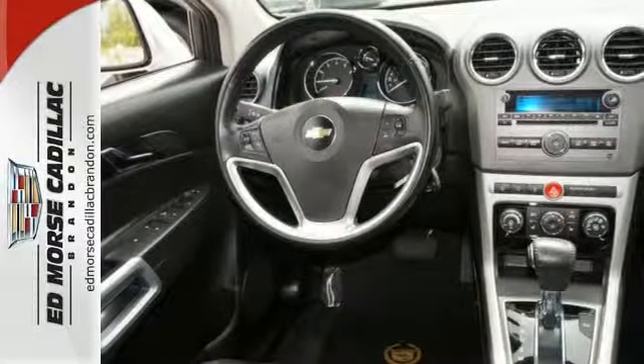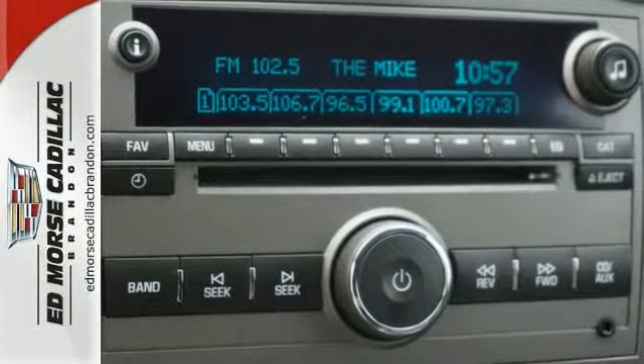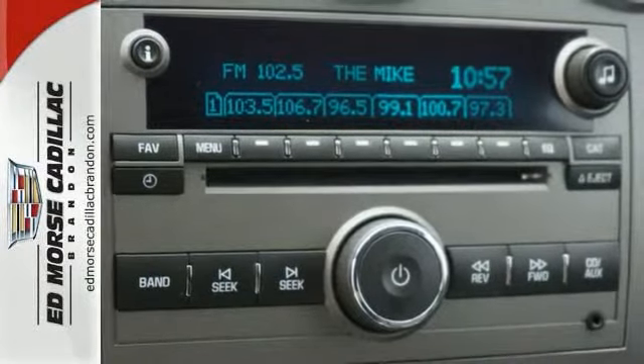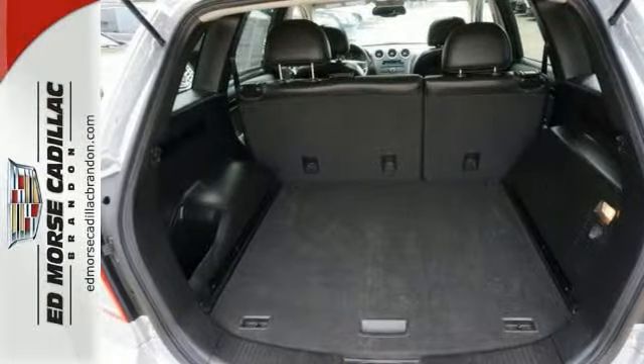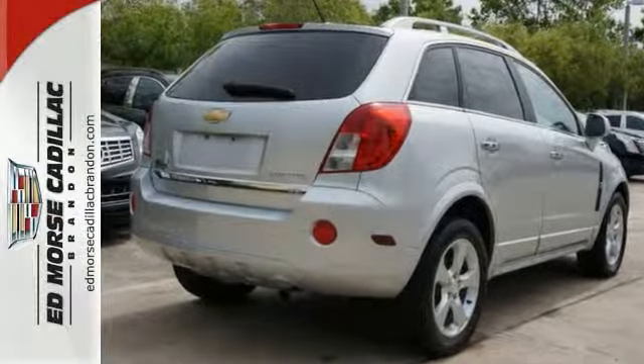Now you can be your own meteorologist with climate control. And get going before you get in — the remote ignition system powers on the vehicle from the outside. And why not schedule your test drive today? You'll like what you see.